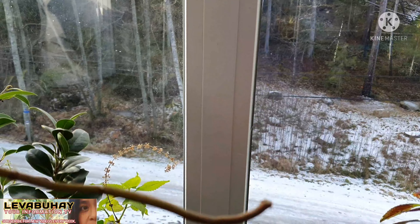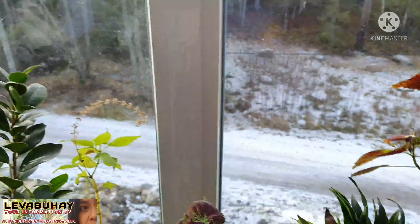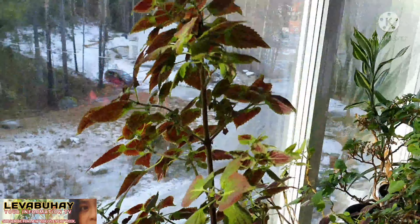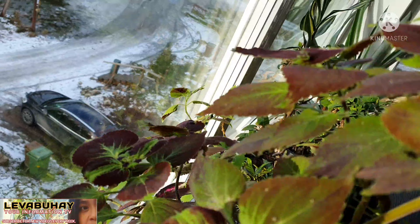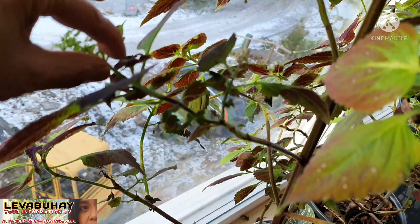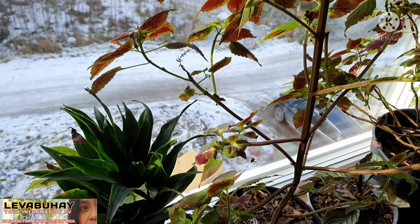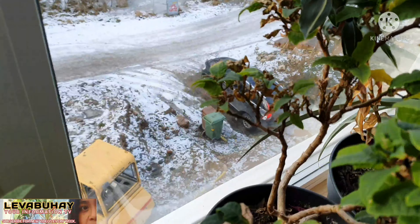Coleus are very easy to propagate — no worries, I will plant this one back. So I have this very big coleus, and as you can see it grows a lot on one side because that's the side that gets the most sunlight. If you encounter flowering on your coleus, take it out, because you want the coleus to grow by its leaves. If you let the flowers grow big, it can affect the growth of the coleus.